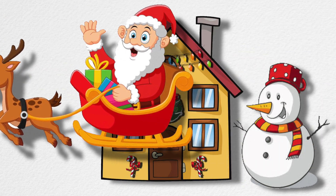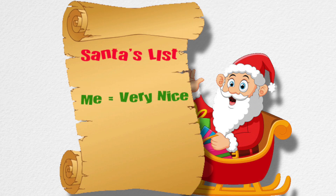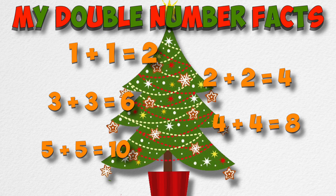Santa said he left some gifts under my Christmas tree. Ho ho ho! His list said I've been nice, so he gave me each gift twice. How many gifts did Santa leave for me? Well that season I decided it would be good to use my double number facts because all of my gifts were in doubles.